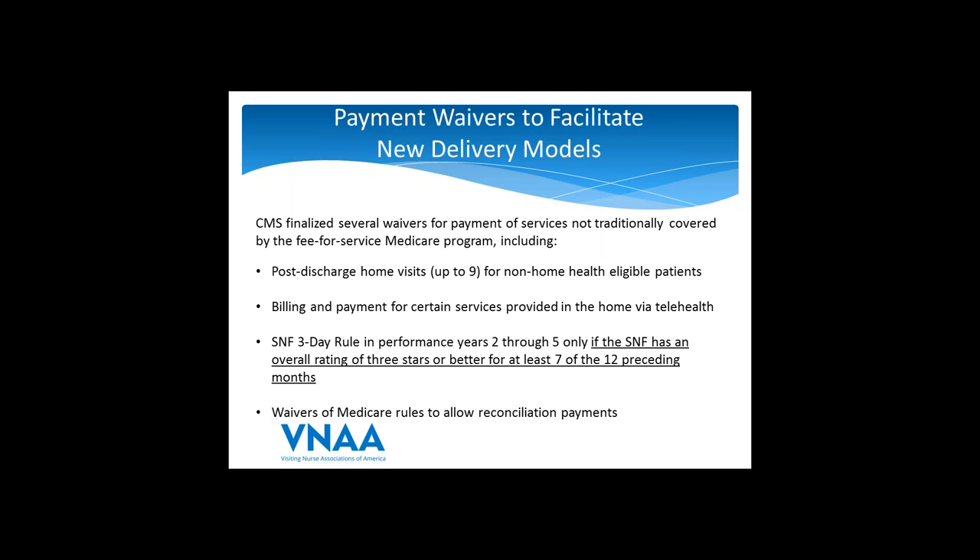While home health agencies are not allowed to bill for these services, it may be worth having a conversation with hospitals in your community about whether you can enter into an arrangement to help deliver these services under an arrangement with either the hospital or a physician group. They would be the ones billing. You would get paid by the physician or the hospital, not by CMS. But it's one possible arrangement that could be explored.